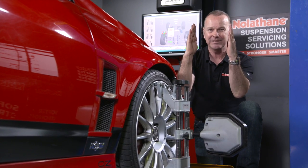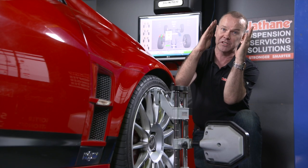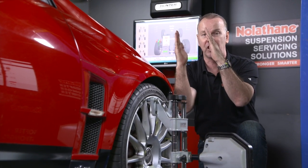Well, effectively there are three planes. The first one is tipped over this way — negative camber — or you could have positive camber this way. So that's how inboard or outboard the top of the tyre is, if you like.